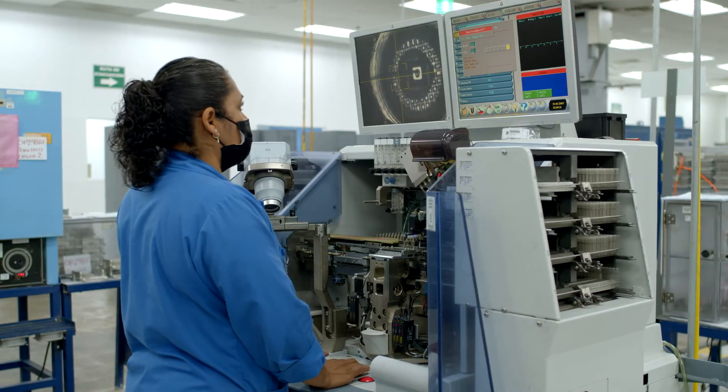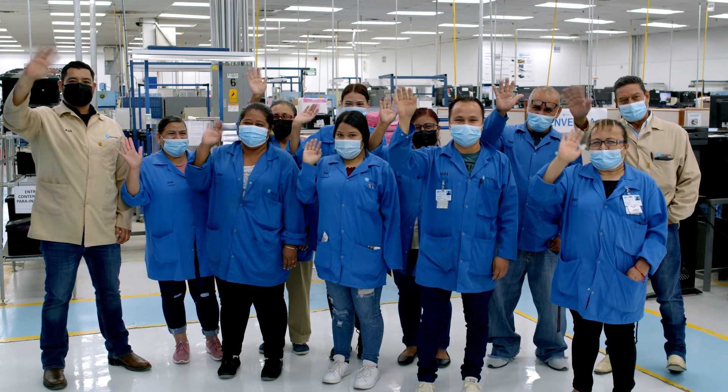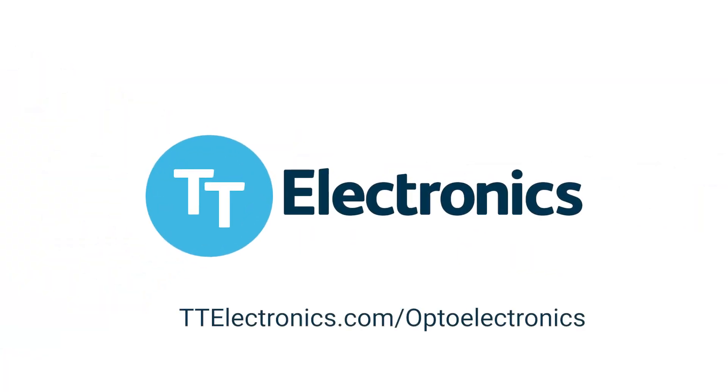TT Electronics is at the forefront of optoelectronics and our team is ready to help you find the right optical sensor. Visit ttelectronics.com/optoelectronics to learn more.